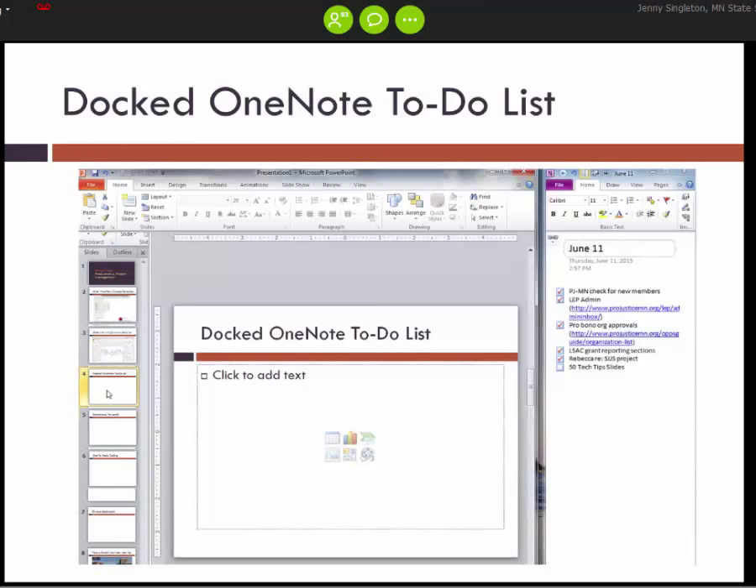The next tip is using OneNote's to-do list. I create a to-do list for every work day — I have a tab for every month and then a OneNote page for every day with tasks I need to do. You can dock that list so it's always showing on your desktop by clicking Control-Alt-C, which docks it to the right-hand side. Control-1 creates a checkbox, and Control-Shift-1 creates a task that will cross-populate to your task list in Outlook.